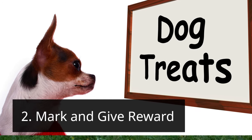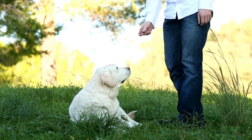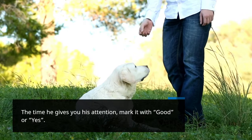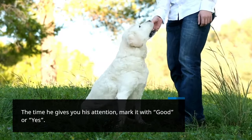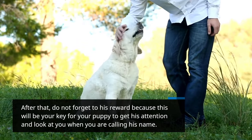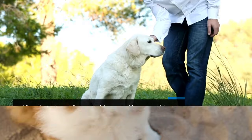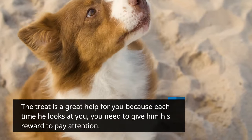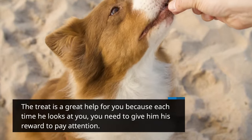Step 2: Mark and give reward. The moment he gives you his attention, mark it with 'good' or 'yes.' After that, do not forget to give his reward, because this will be your key for your puppy to give his attention and look at you when you are calling his name. The treat is a great help because each time he looks at you, you need to give him his reward to reinforce paying attention.